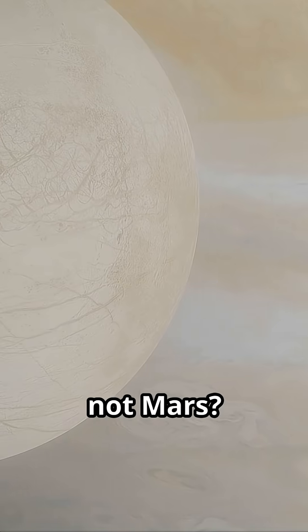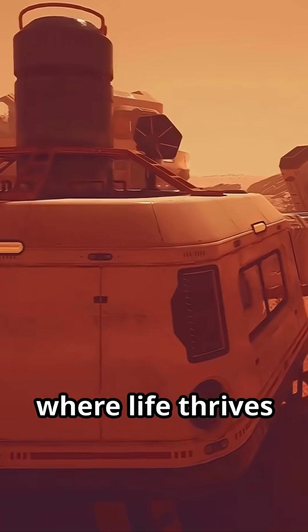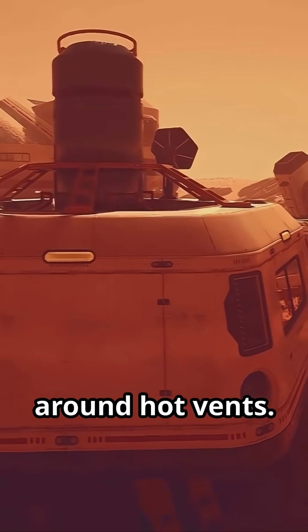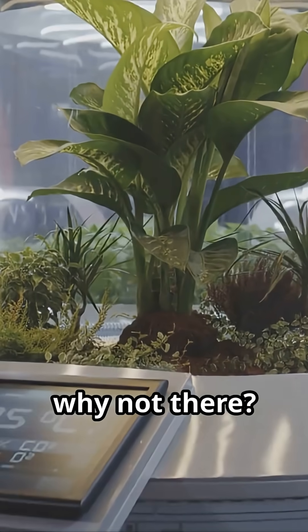Why Europa, not Mars? Europa's ocean touches rock on its seafloor, just like Earth's deep oceans where life thrives around hot vents. On Earth, weird and resilient life lives in dark, high-pressure depths. If it can happen here, why not there?